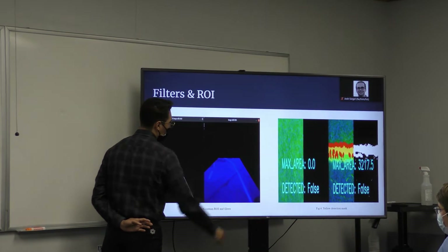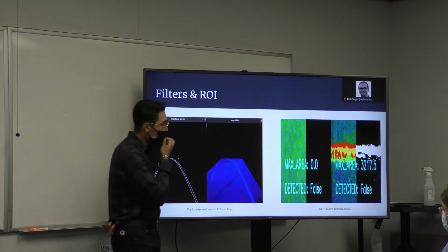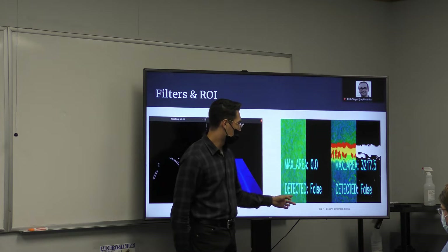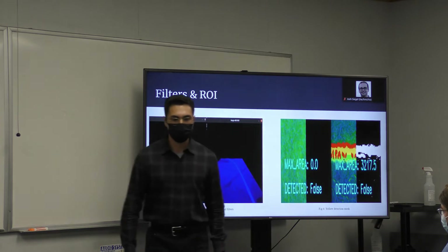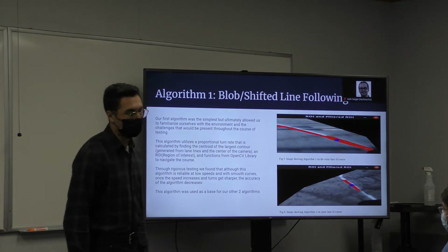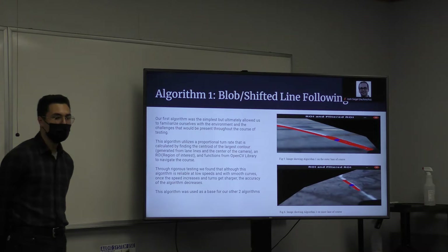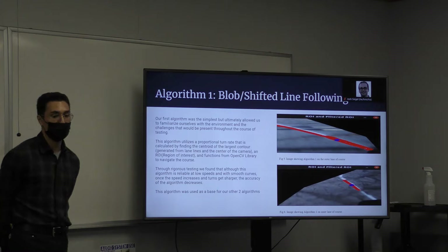Here you can see the ROI being plotted, with a polygon mask that gives us this image. As you can see, there's very little noise. Over here we have our detection for yellow, which, as Alexander was explaining, just detects yellow and does our dead reckoning turn. For Algorithm 1, we called it our blob/shifted line following algorithm. This algorithm was the simplest, but ultimately it allowed us to familiarize ourselves with the environment and the challenges present over the course of testing.